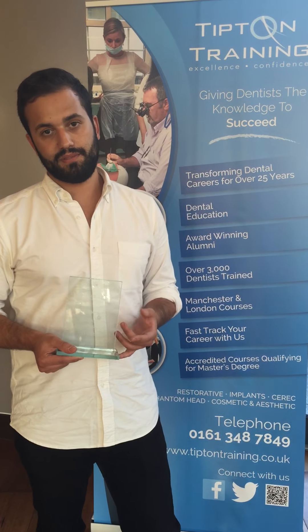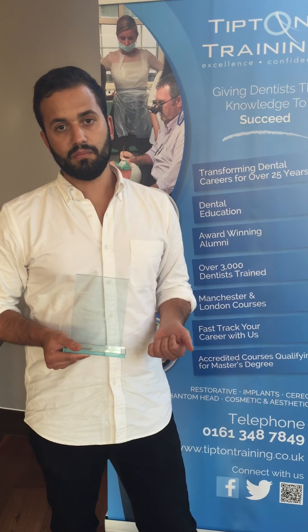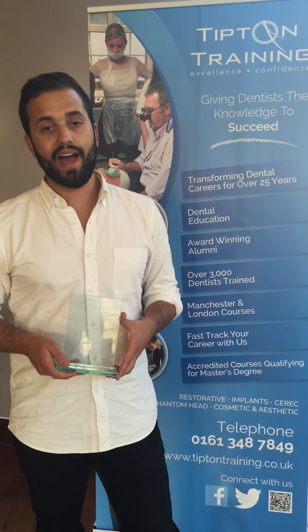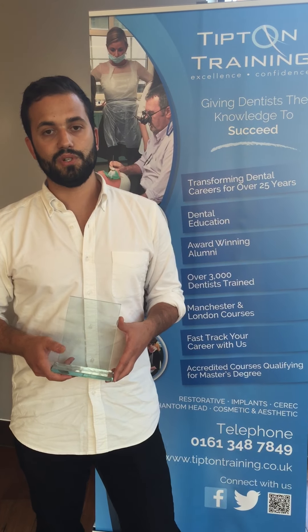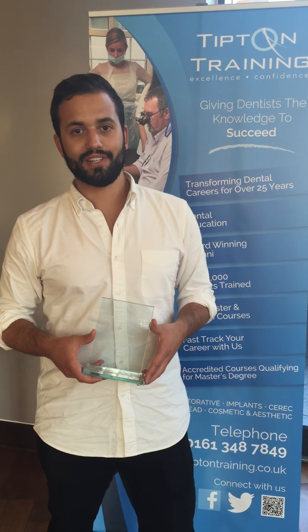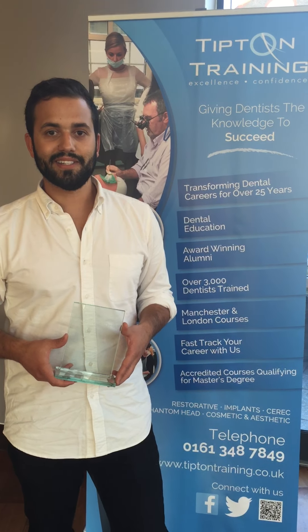I definitely recommend this course to others thinking about continuing their professional development. I haven't done any other Tipton courses but I'm definitely looking forward to doing some in the future, and I would recommend this course to anybody looking to learn a bit more about dentistry.